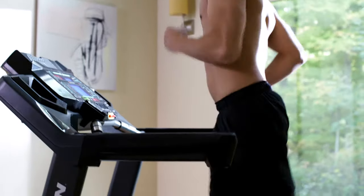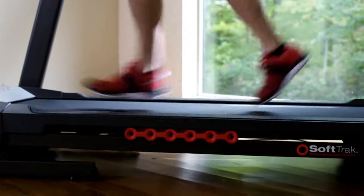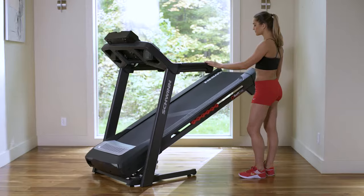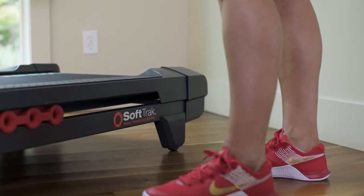With the new 570T, your workout feels smoother, because Schwinn quality and comfort are built right in. The 570T features our exclusive soft drop folding system, so it's ready to go whenever you are.